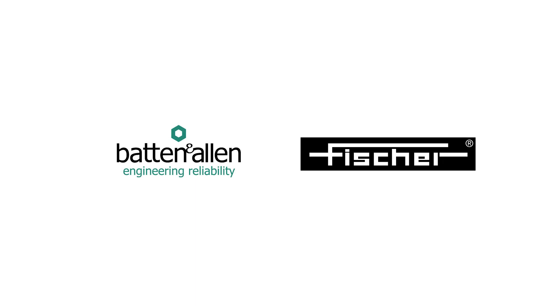Batten & Allen and Fischer working together. To find out more, go to www.batten-allen.co.uk. To get in touch with your local Fischer representative, go to www.helmut-fischer.com.